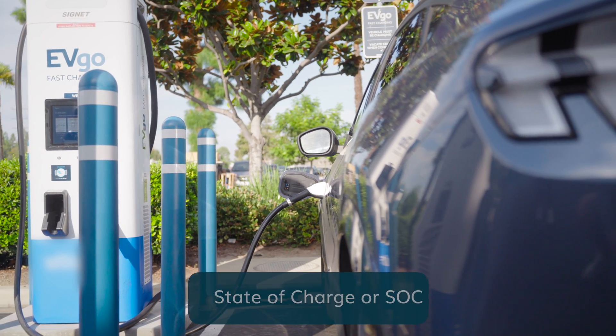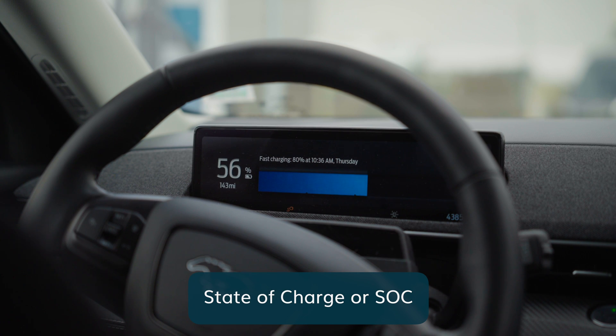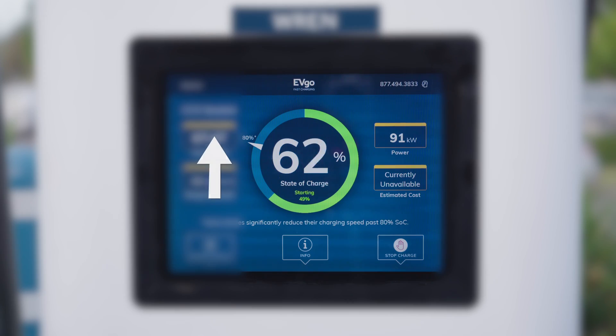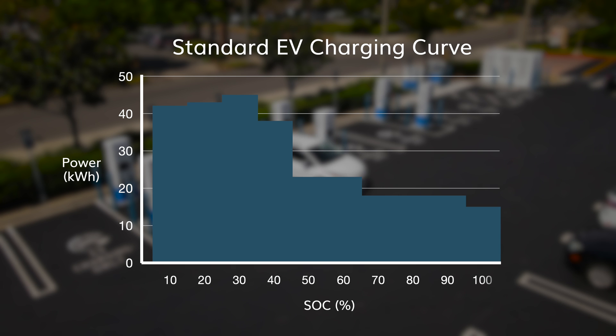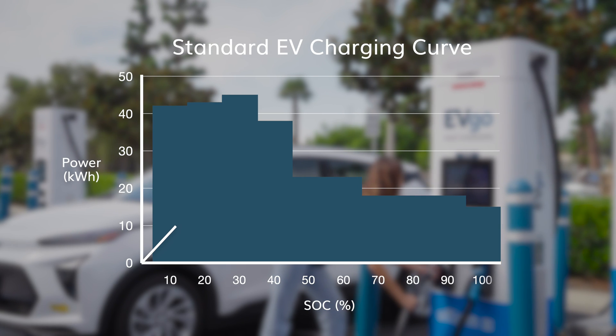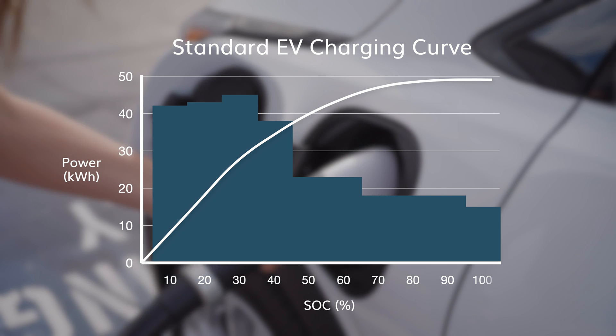Your EV's state of charge, or SOC indicator, displays how full your battery is, like a fuel gauge. As your SOC increases, the charging speed starts to decrease due to several factors. Charging isn't linear — EVs follow a curve, charging faster at the beginning when the battery is more depleted, but slowing down at higher SOCs to protect the battery.